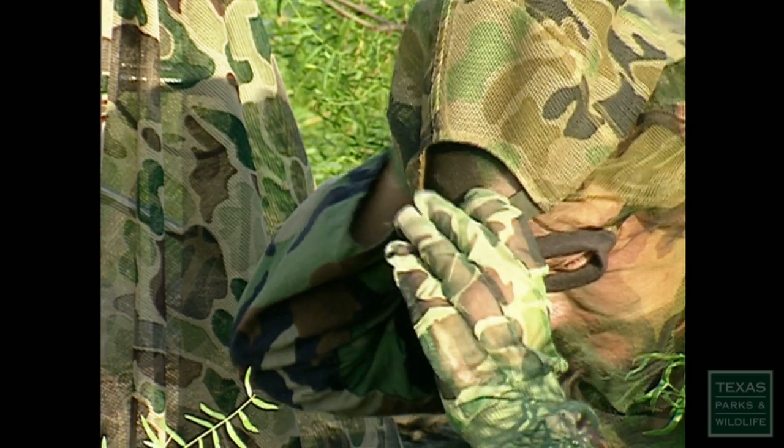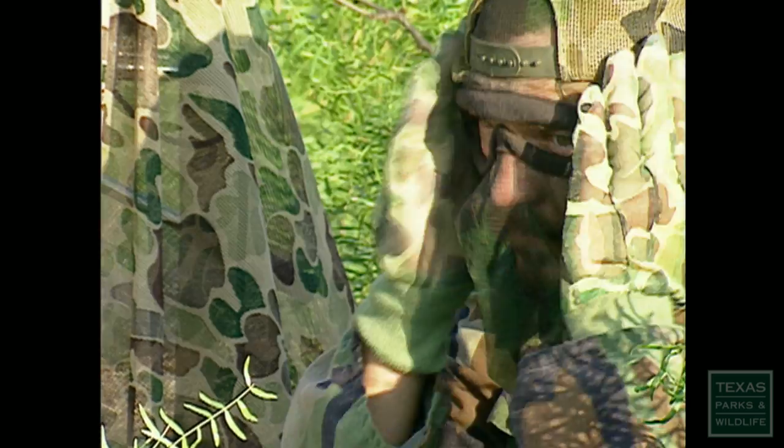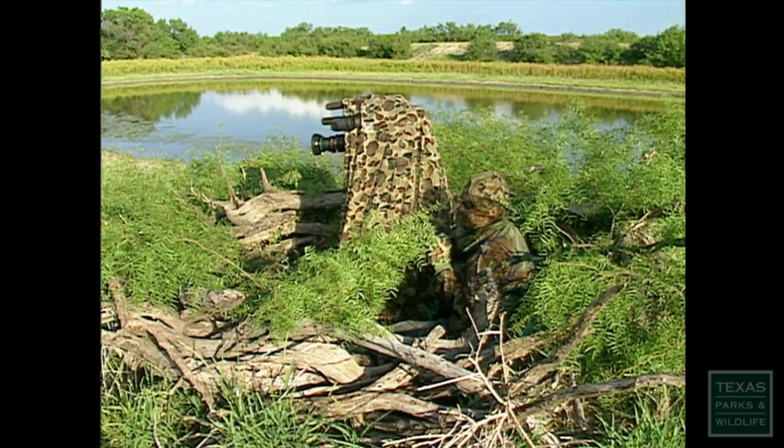Even if you don't hunt on public lands, hunter orange is a good idea on private lands when transitioning from your vehicle to your blind and from your blind back to your vehicle. Whether you're a birder, photographer or hunter, camouflage can certainly enhance your next outdoor adventure.